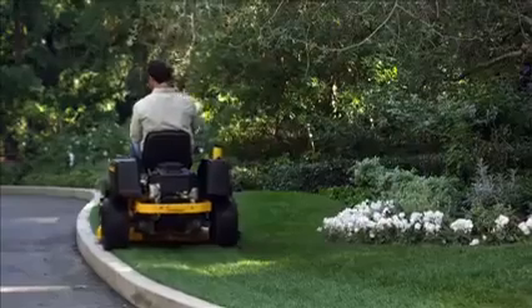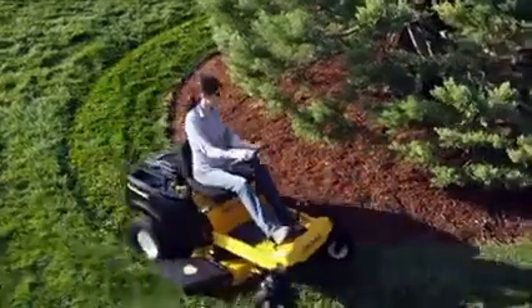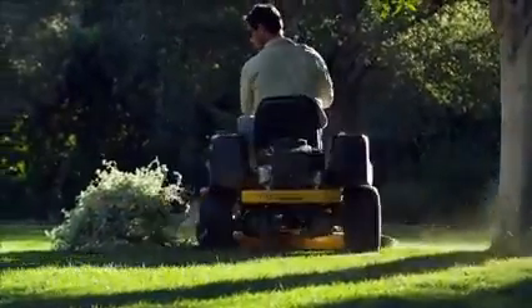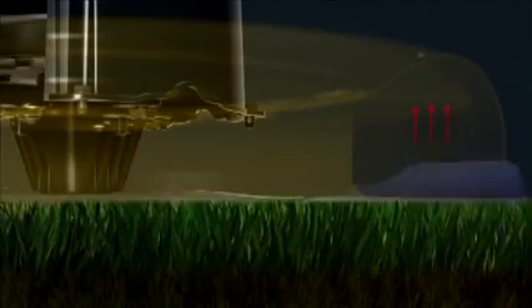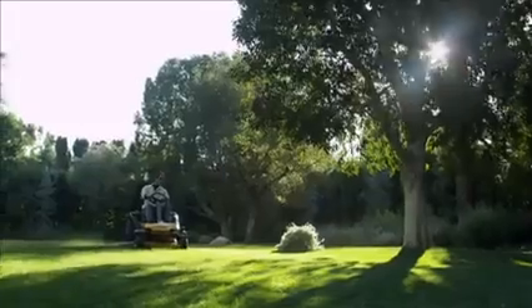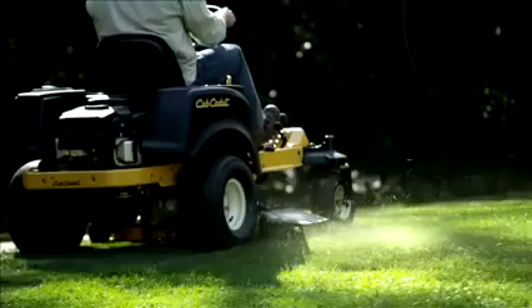Whatever challenges you're facing — around obstacles, on uneven or sloped terrain, and everywhere else, whether three acres or a third of an acre — it's the most advanced residential zero-turn in the industry. The grass-cutting results the RZTS delivers are flawless. The cutting-edge cutting deck is engineered to deliver unsurpassed airflow, blade overlap and consistent cut heights — innovations that add up to give you the Cub Cadet Signature Cut. Unsurpassed, flawless results and a beautiful lawn.